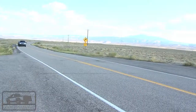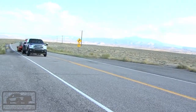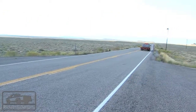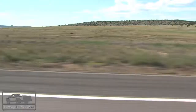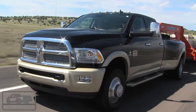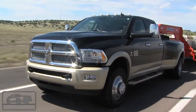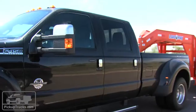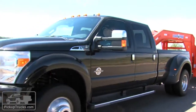With the F-450, the only ring and pinion choice you get is a 4.30-to-1 axle gear. That used to give the F-450 the biggest towing capacity numbers in the industry, but that's all changed for 2013. The new 2013 Ram 3500HD has a GCW number of 37,600 pounds — that blows away the previous winner, the F-450, by almost 5,000 pounds. That's impressive.